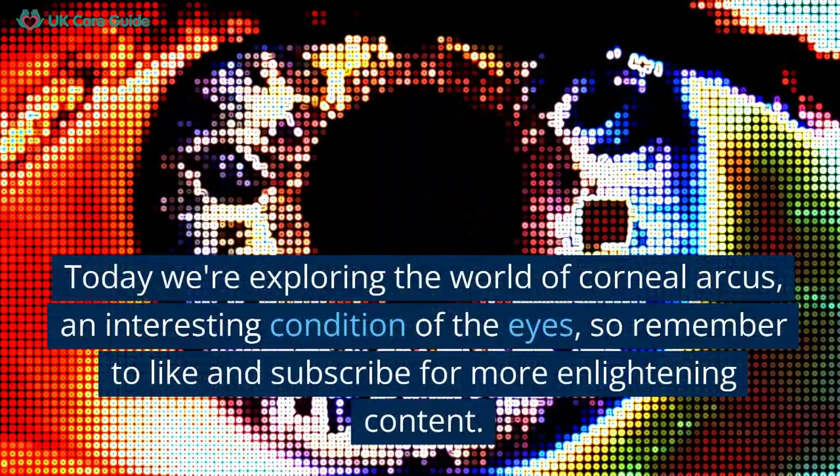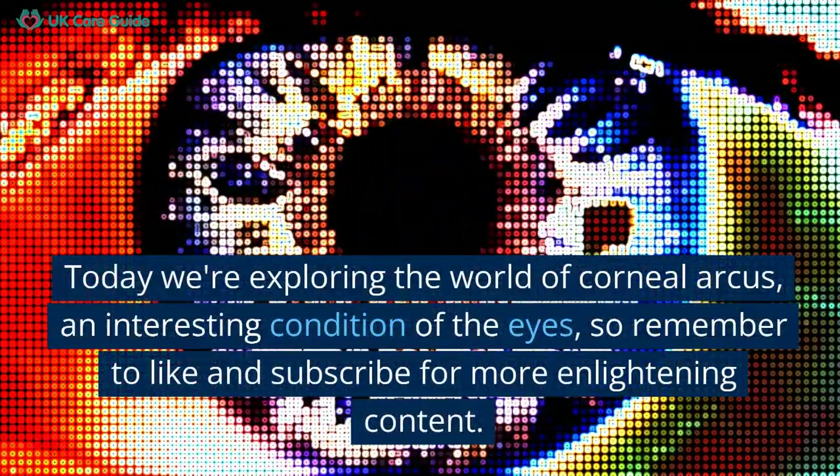Today we're exploring the world of corneal arcus, an interesting condition of the eyes.